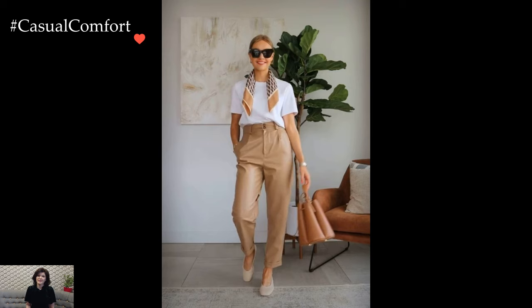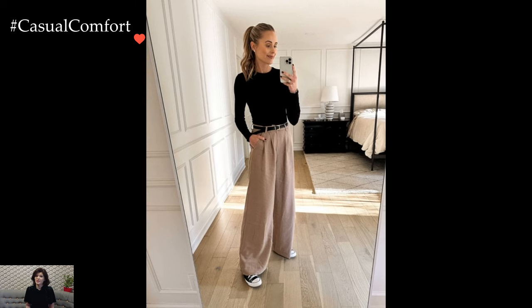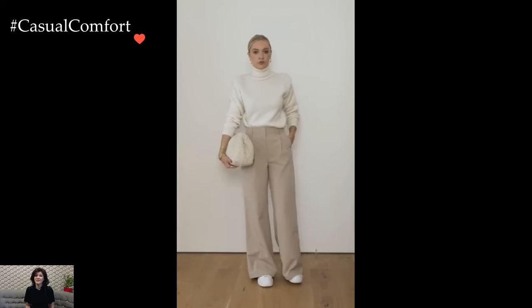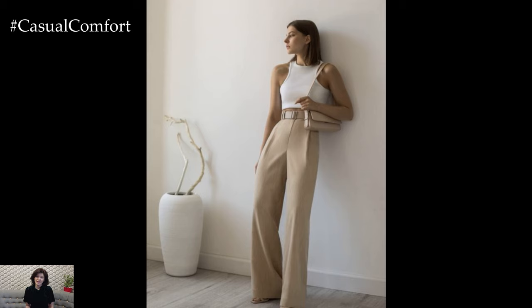Beige trousers, with their understated elegance and versatile appeal, emerge as wardrobe staples that effortlessly transition from casual to sophisticated ensembles. The neutral tone of beige provides a subtle canvas for a myriad of styling possibilities, allowing these trousers to become key players in both laid-back and polished outfits.